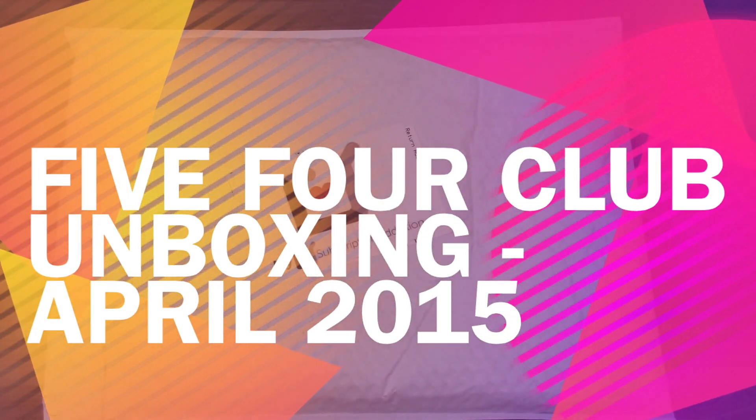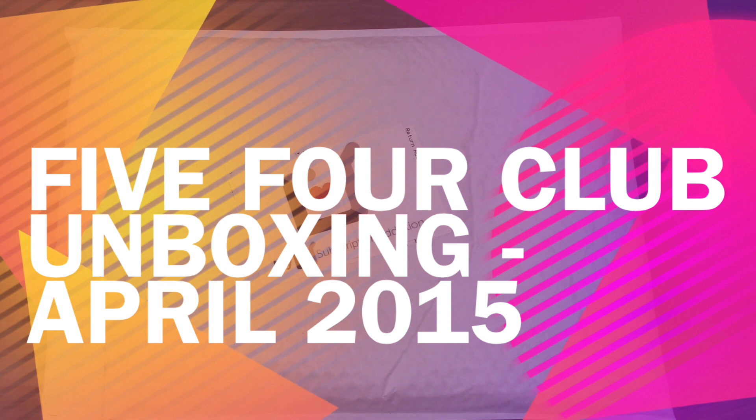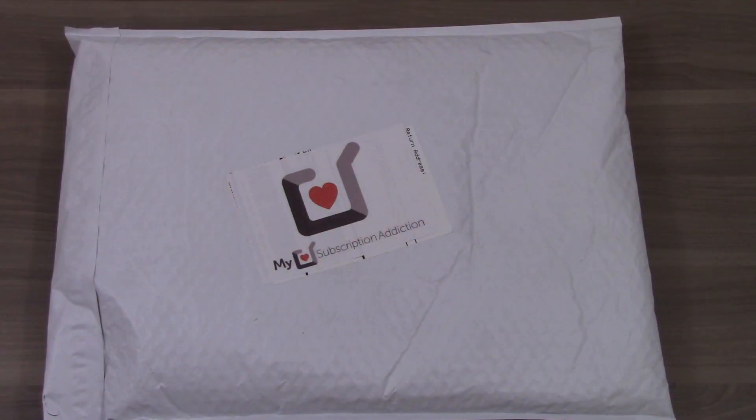Hi, it's Eric from mysubscriptionaddiction.com and today I am unboxing the April 2015 5-4 Club subscription. 5-4 Club is a men's monthly clothing subscription and each month they send you about two to three pieces based on your style profile and measurements. The cost of this box is $60 and in the description I'll include a coupon which will save you $30 off your first shipment. So let's open it up and see what we got this month.